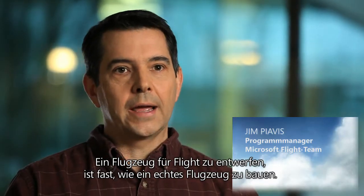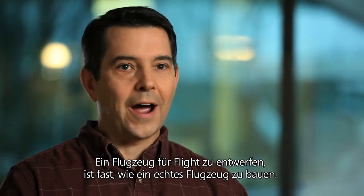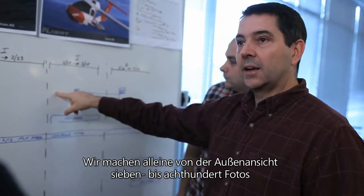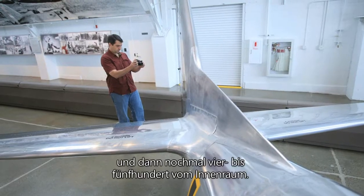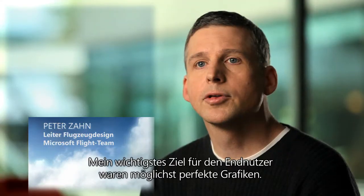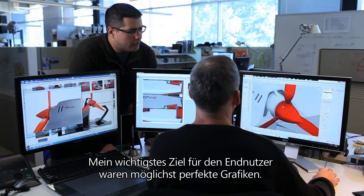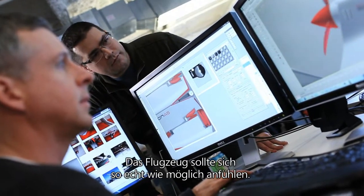Building an aircraft for flight is very close to building an actual aircraft. We can take 700 to 800 photos of just the exterior alone, and then another 400 to 500 photos of the interior. The most important thing for me, for the end user, is to be able to nail the visuals, make sure the aircraft feel as realistic as possible.